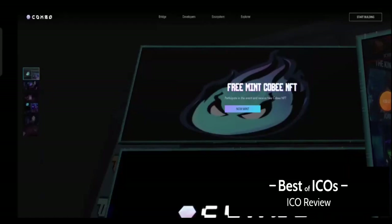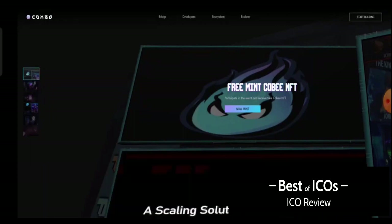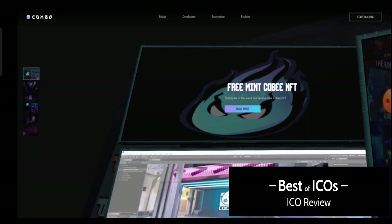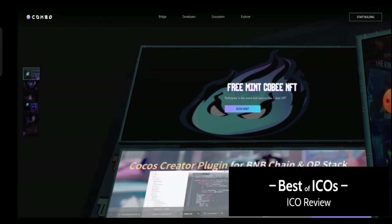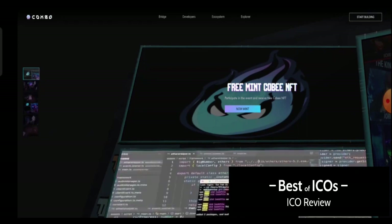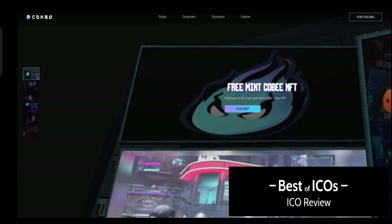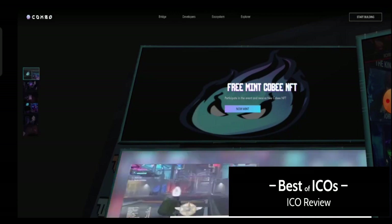Today I'm going to share a review about the Combo project, which is one of the biggest projects right now. Combo recently rebranded from the Cocos project. I hope everyone knows about Cocos, which is listed on Binance and some other big exchanges, and everyone has seen news about Cocos on many platforms. This is the Combo for that — this project rebranded from Cocos.